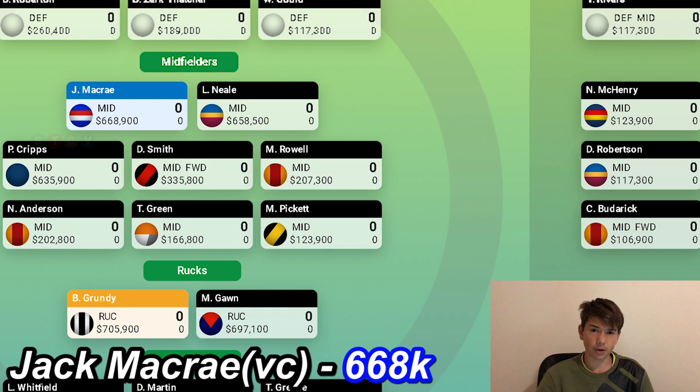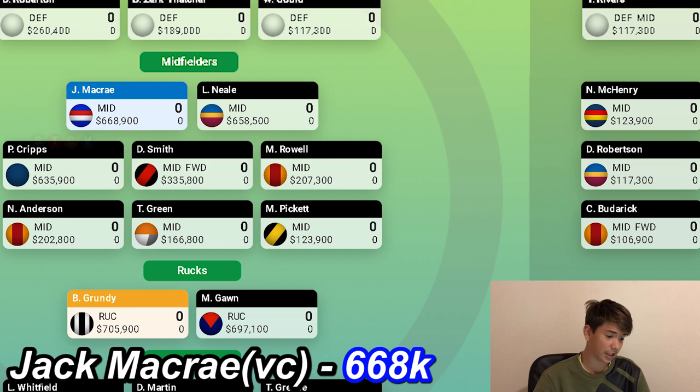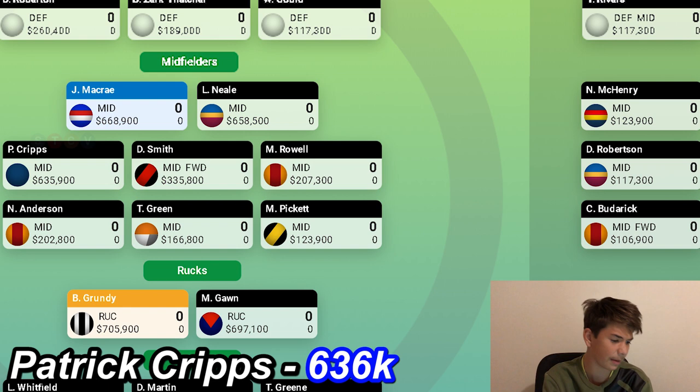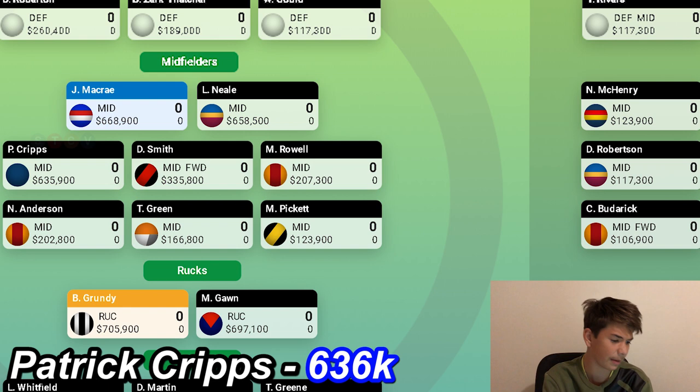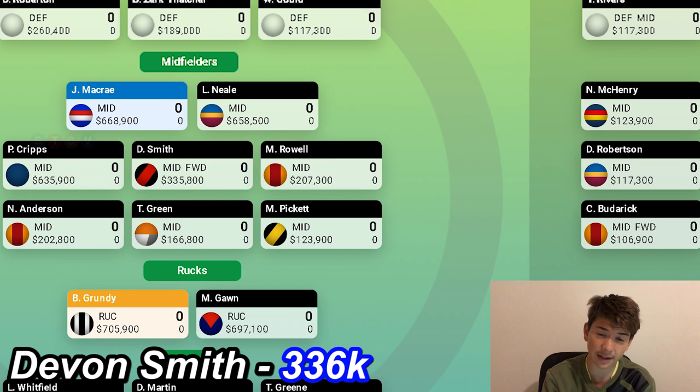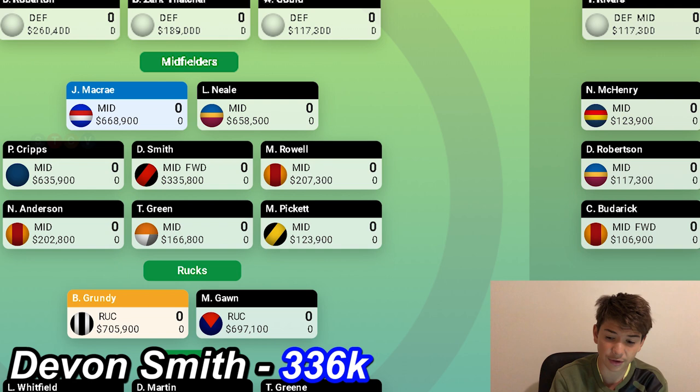Midfielders is usually where the big points come. I've got Jack McRae as my vice-captain, averaging over 120 points last year — he should back it up again. Lachie Neal is my second midfielder averaging around 121, with over 48% of people having him in their team, so he's definitely an option if you're unsure. Patrick Cripps is my next midfielder at 635k — could have been vice-captain but I chose McRae. Then Devin Smith in the midfield at 335k, which is really cheap. He's a good player — getting 20 touches on average, running with the ball, getting tackles, and averaging more than 80 points per game. Very good value.